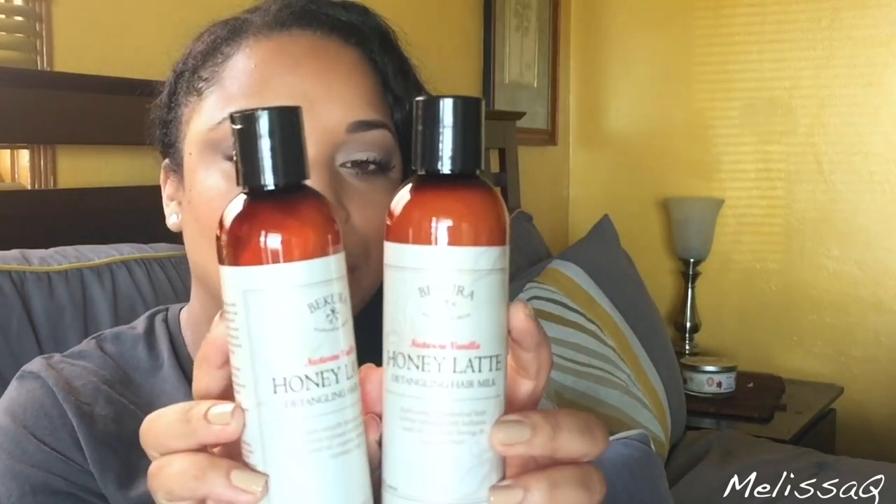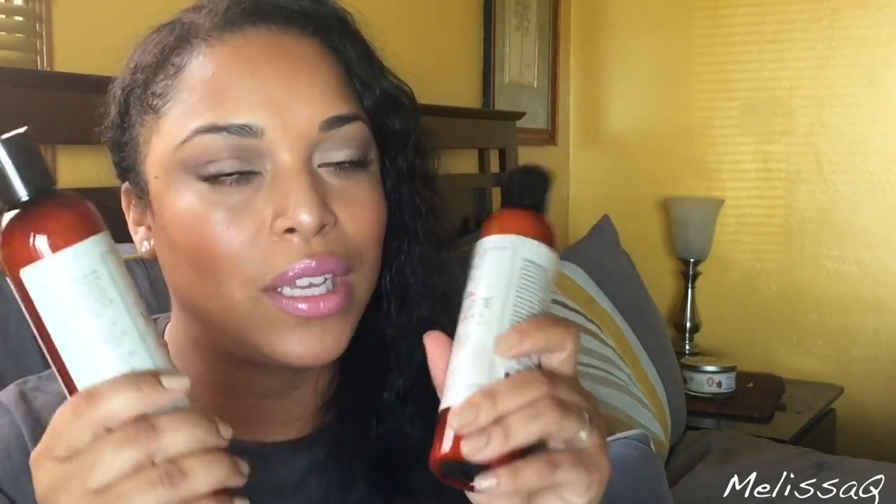The next things are OGs and I love these. First up — Bekura Beauty, congratulations, they are moving into a new spot, they're growing like crazy! This is the Bekura Beauty Nectarine Vanilla Honey Latte Detangling Hair Milk. I love this because it's glycerin free and has castor seed oil. A lot of my products have castor seed oil, which is great for hair growth, and my hair grew like crazy using these products.